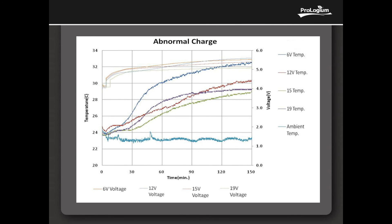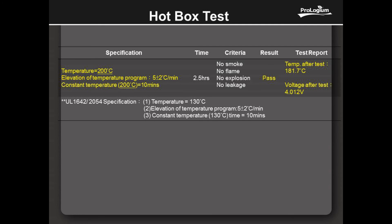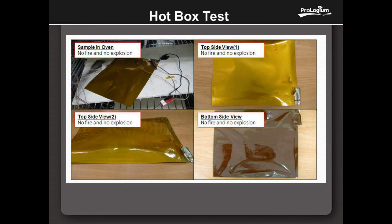The hotbox test raised temperature at 5 degrees per minute up to 200 degrees centigrade and held the heat for 10 minutes, which is 70 degrees higher than the UL standard. And FLCB still has no smoke, no phlegm, no explosion, and no electrolyte leakage after the test.